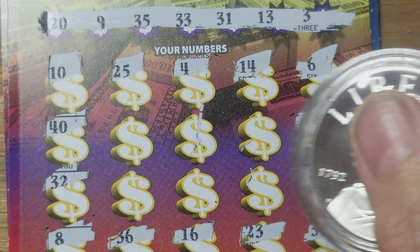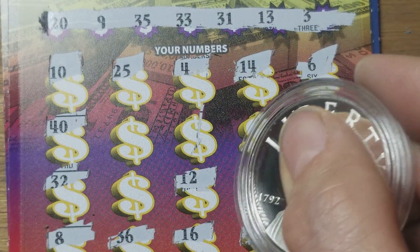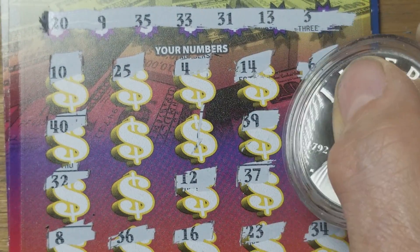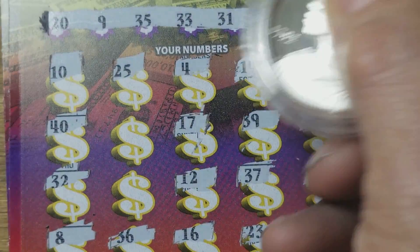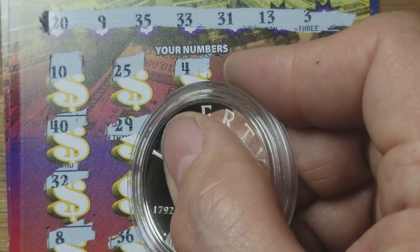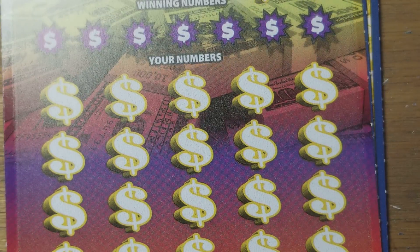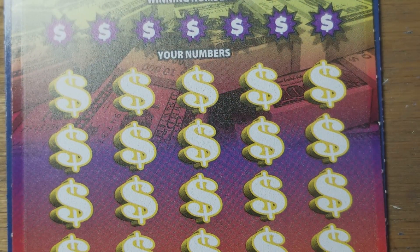Six spots down here to finish this ticket off. We can hope for a match in the last six — 17, 29, and 18. Well, big fat loser. What do you know? Let's try another one.